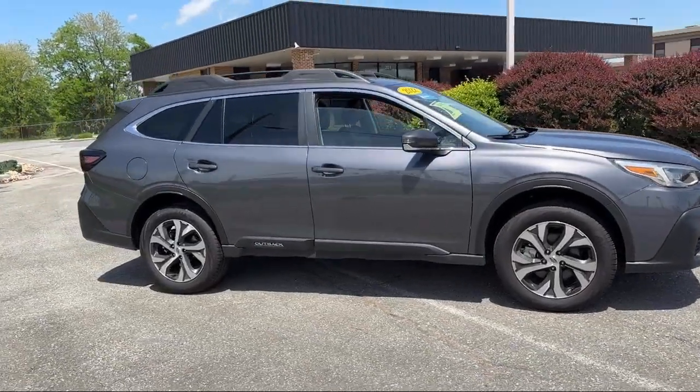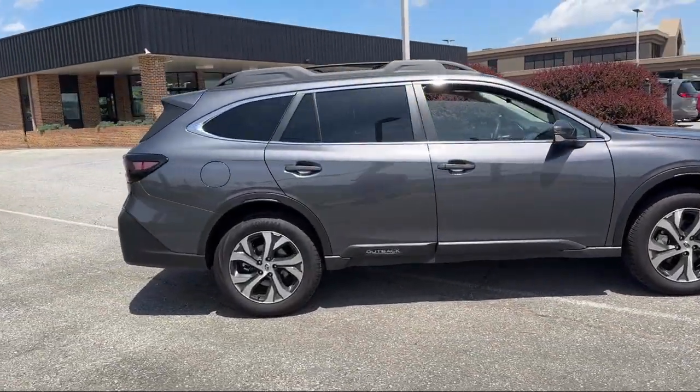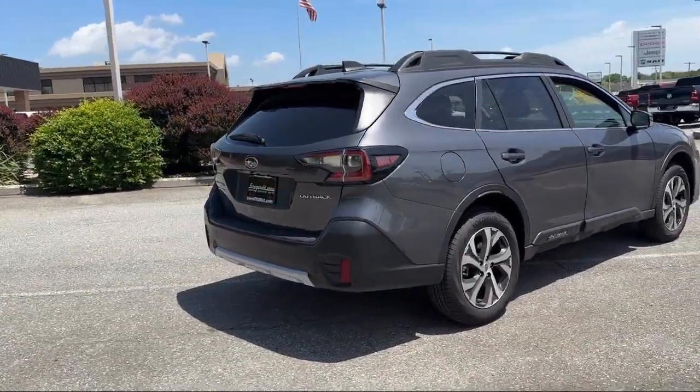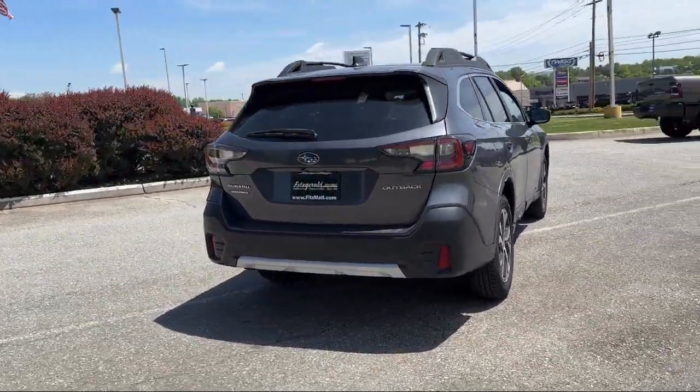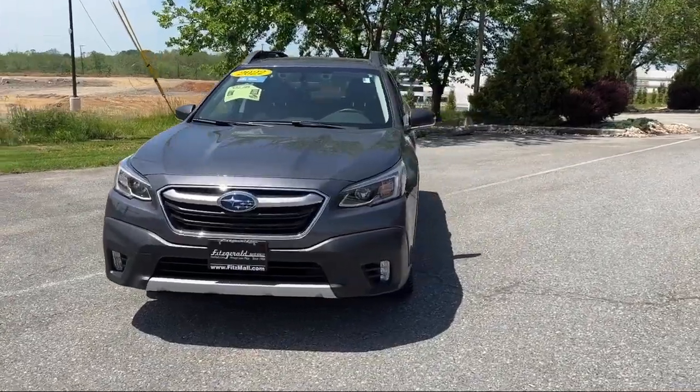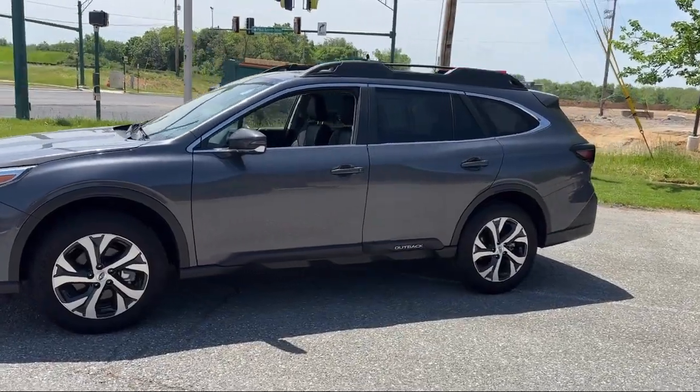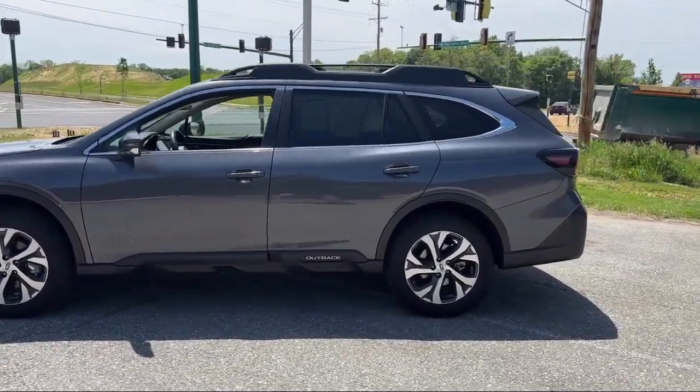It comes equipped with driver attention alert system, moonroof, sunroof, anti-traffic, leather trim steering wheel, power side mirror adjustments, front air conditioning, automatic climate control, multifunction remote proximity entry system, and push button start.